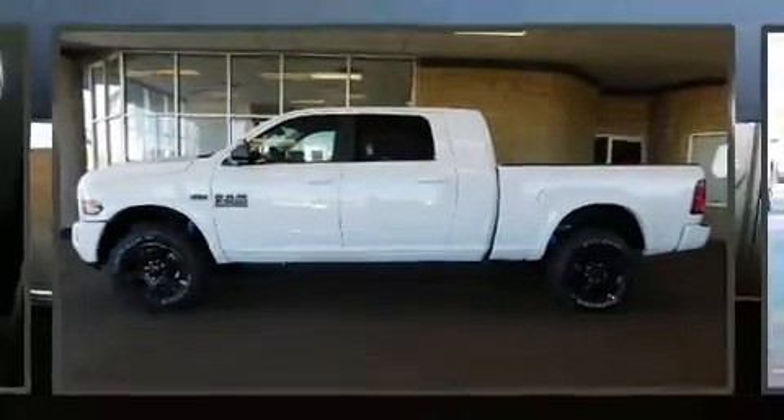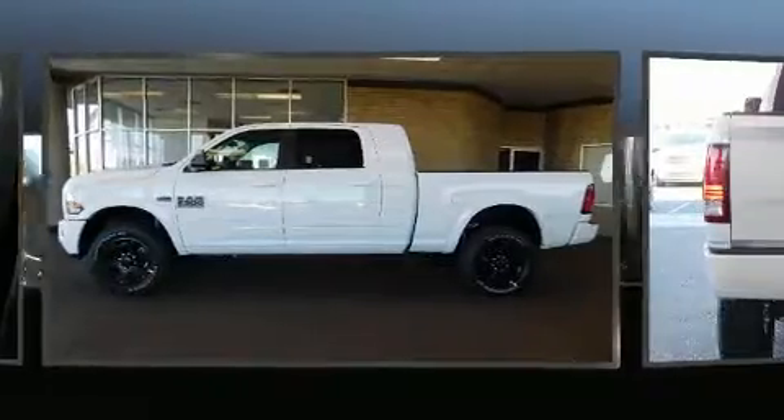The 2018 Ram 2500. This four-door, five-passenger truck offers the features and options for which you've been searching.